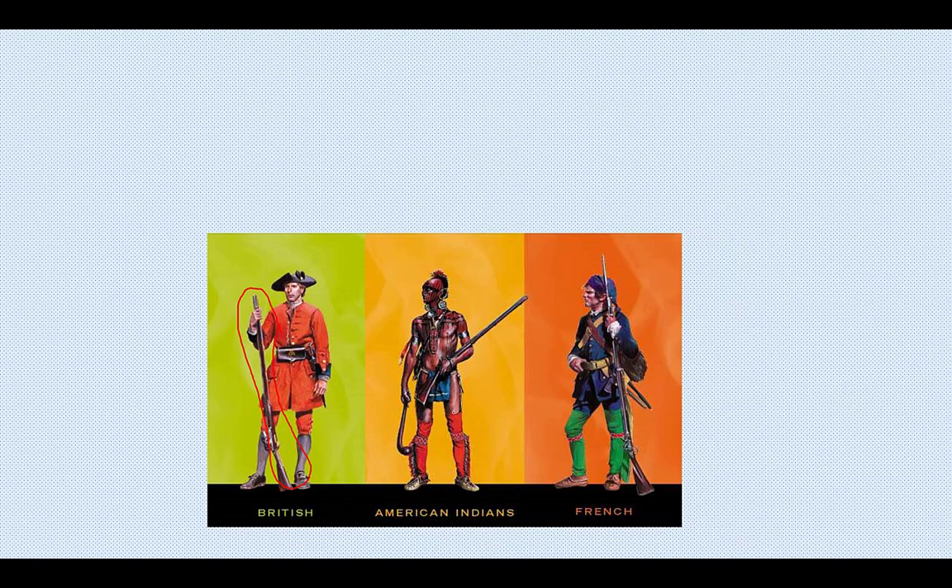Firing a musket is a very slow process. On top of that, muskets don't have rifling down their barrel. Rifling makes whatever you shoot have a spin to it — like a spiral on a football — which makes your shot much more accurate. Think of a knuckleball pitcher: what makes a knuckleball difficult to hit is the lack of spin, so the ball takes wild turns with no control. Muskets had the same problem — inaccurate and slow.